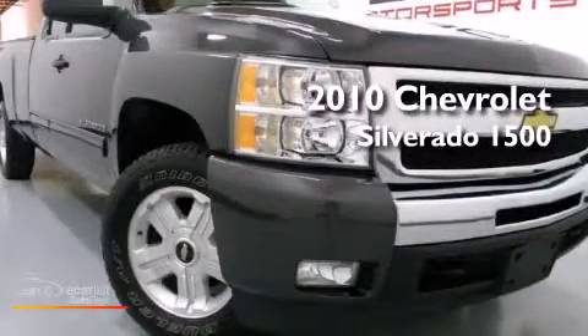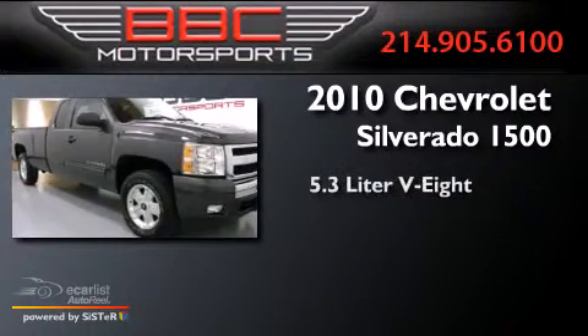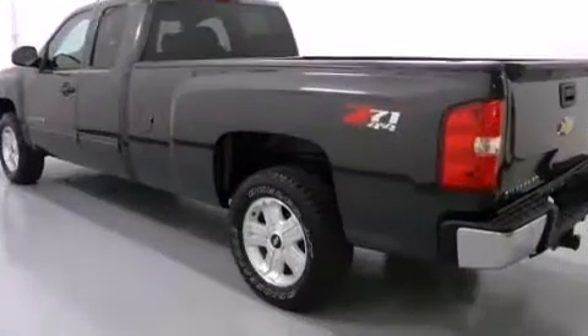This is a 2010 Chevrolet Silverado 1500. It features a 5.3-liter, eight-cylinder engine, an automatic transmission, and four-wheel drive.